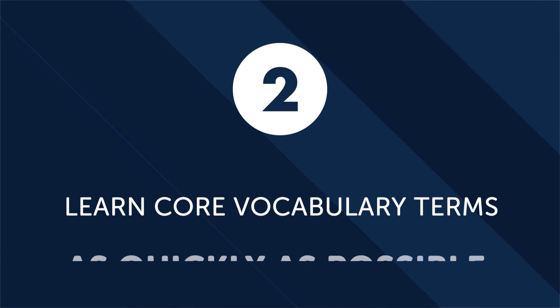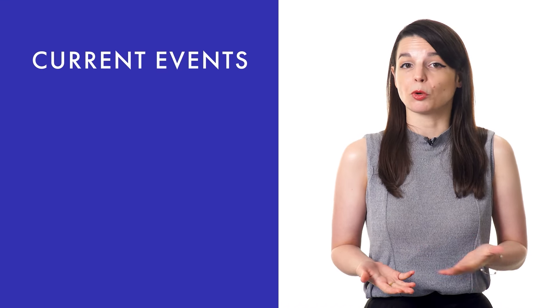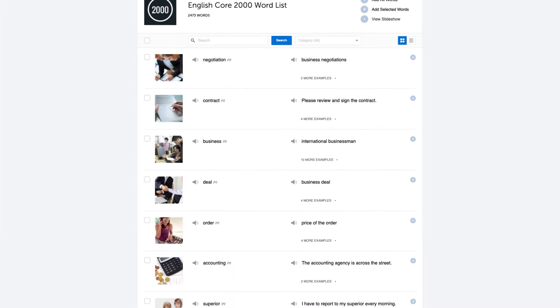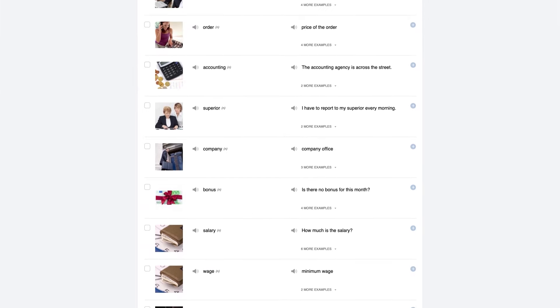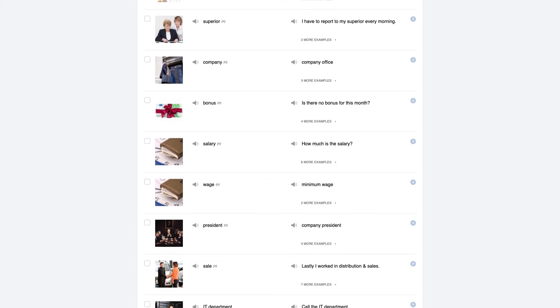Second, learn core vocabulary terms as quickly as possible. You don't need to memorize thousands of words to learn conversational language. With just a couple hundred words you could have a very basic conversation, and by learning 1,000 to 2,000 words, you could carry a conversation with a native speaker about current events, order in restaurants, and even get directions. Check out our 2,000 common words — also known as our core list. These 2,000 words are all you need to speak fluently and carry a conversation with a native speaker.